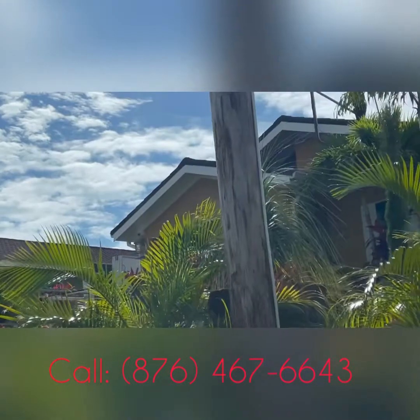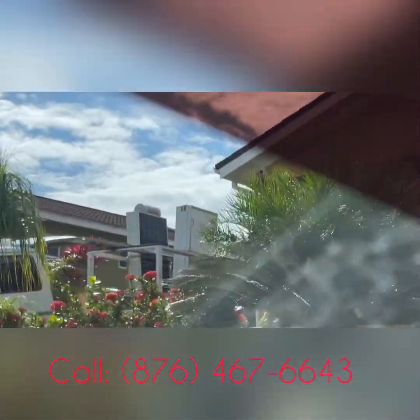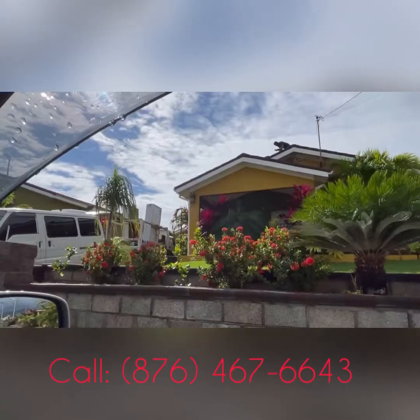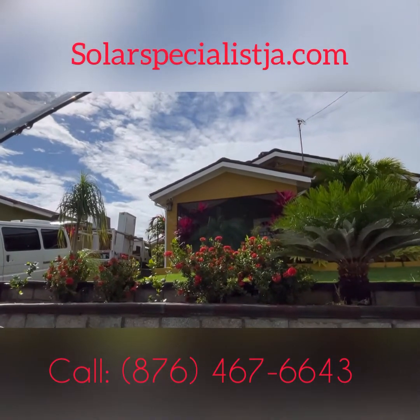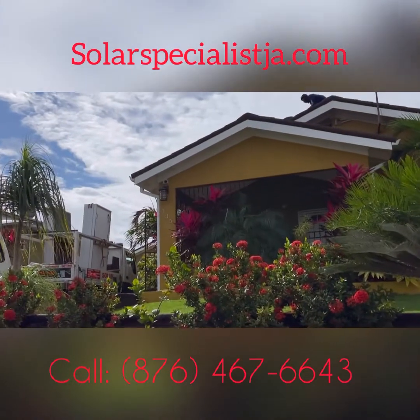Oh my gosh, sometimes it's an Airbnb property, and sometimes when we rent it out, the light bill will be like normally around 60,000, sometimes 70,000. But the other day I got a light bill for over 100,000, and I said, oh my gosh, JPS. I tracked my shop in Mattia, something called the Solar Specialist.